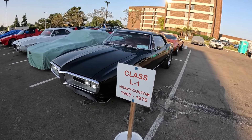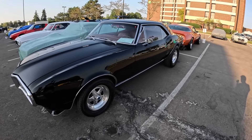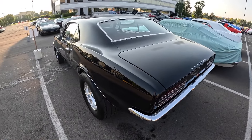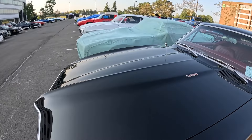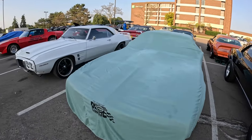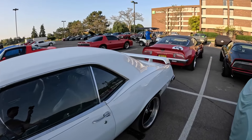Here we go into the heavy custom arena - 1967 to 76, first gen and halfway through the second generation Firebirds. This one here is a 67 Firebird with some fat meats on the back. Look at those tires - set up for some drag racing action for sure. It's got a 326 under the hood unless it's had a transplant. The 69 Bird has some Trans Am parts: the hood is a Trans Am hood, and the spoiler in the back would have been on the Trans Am.